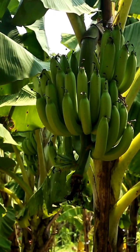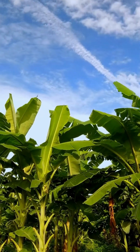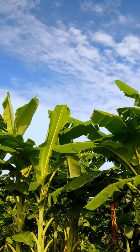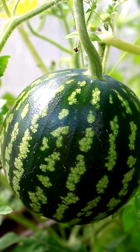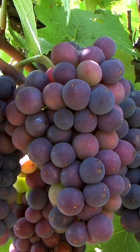Finally, we have parthenocarpic plants, which account for about 5% of the world's food crops. These are the overachievers of the plant world, producing fruit without any need for pollination. Examples include bananas, seedless watermelons, and seedless grapes.